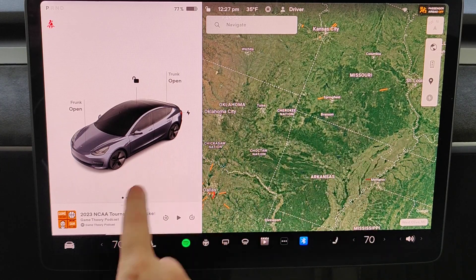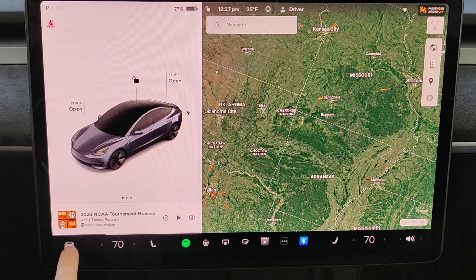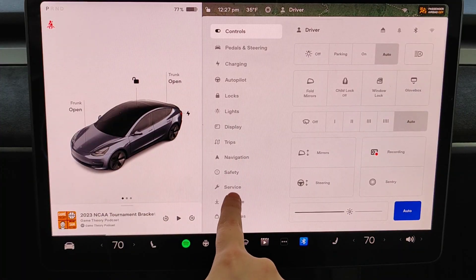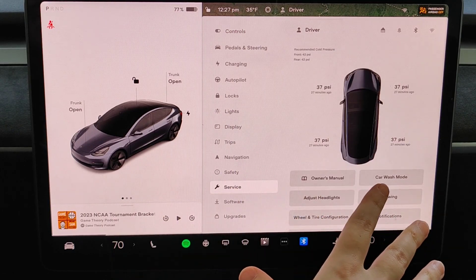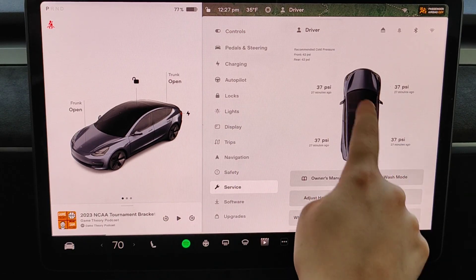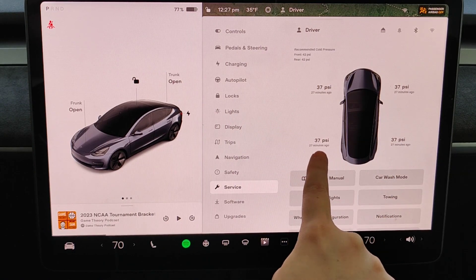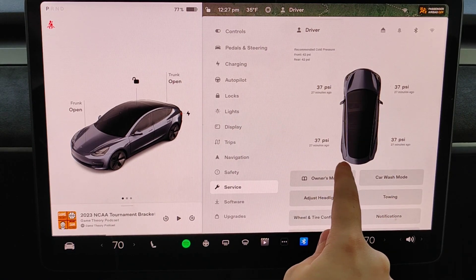To find this, go to the car menu in the bottom left corner — click on the image of the car, then click where it says Service. This is where you can find your PSI or tire pressure, see the reading at each tire, and how long ago that reading was taken.